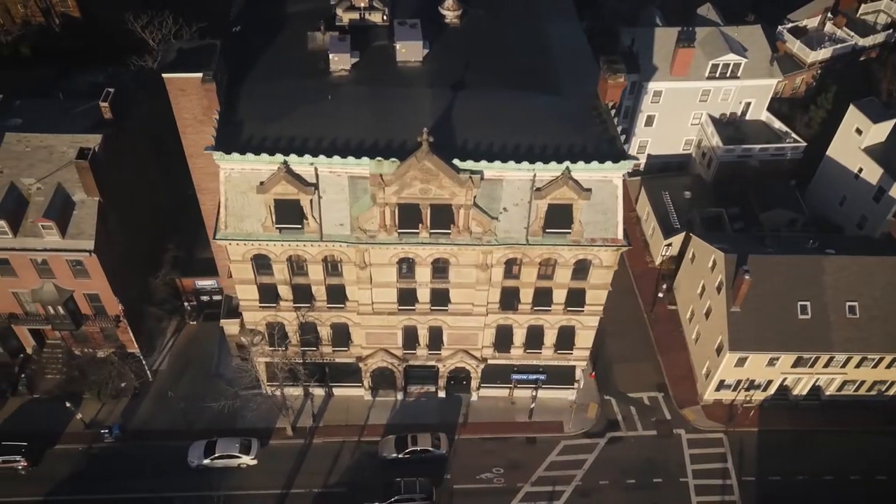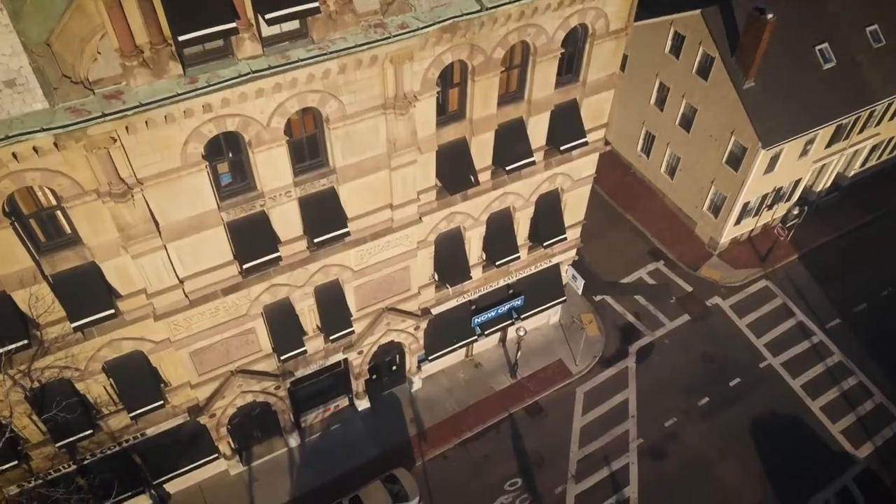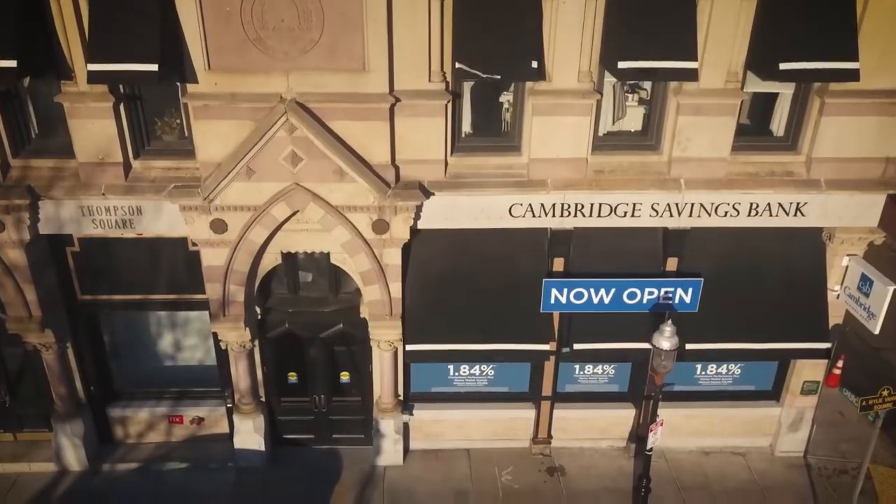This building, also known as 1 Thompson Square, has had some changes, but it stayed true to what makes Charlestown so unique, and that's the community and its people.